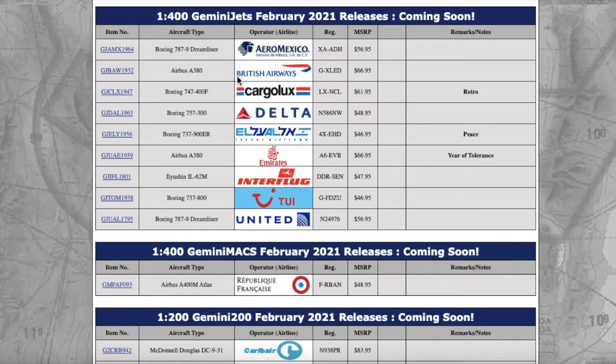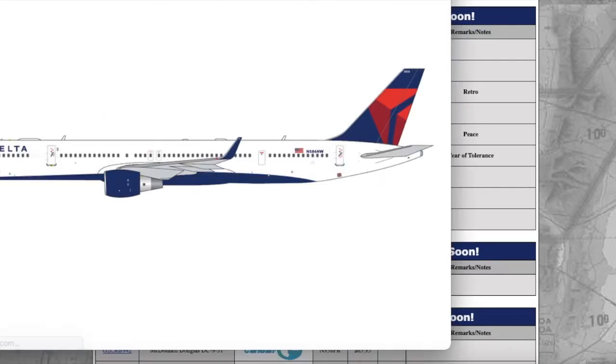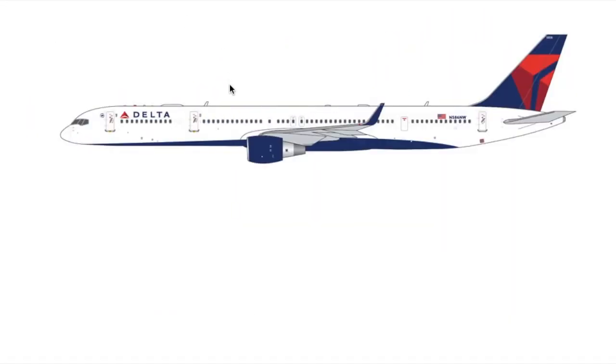I don't need the Cargolux or the British Airways — they don't fly to Newark. But moving on, this next one is going to sell out very fast, like extremely fast.